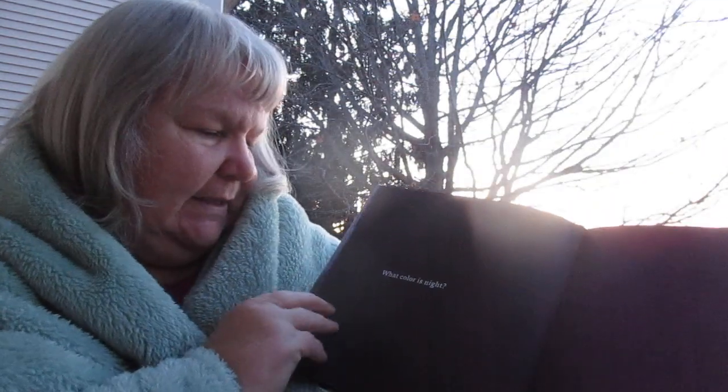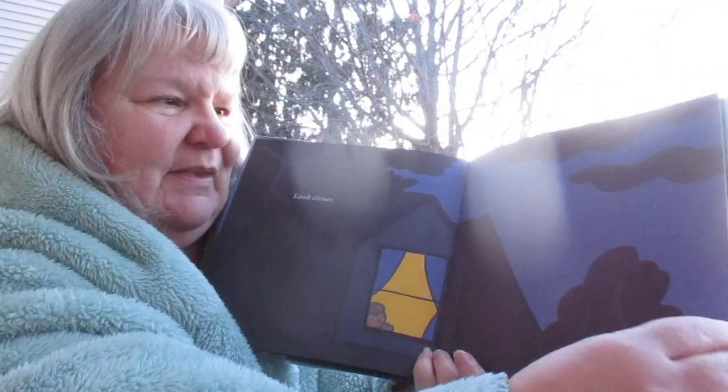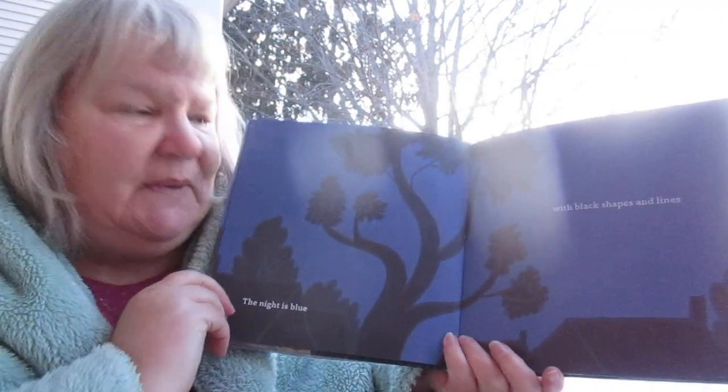So it says, what color is night? Is it only black and white? So that's the moon. Look closer. The night is blue with black shapes and lines.